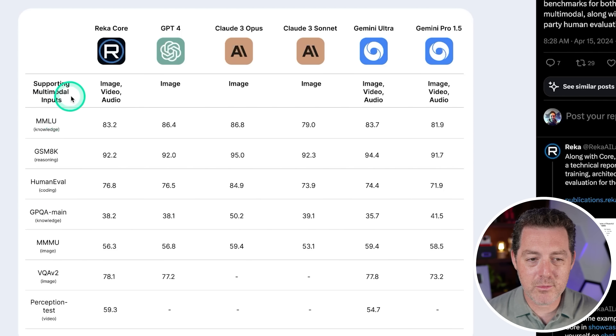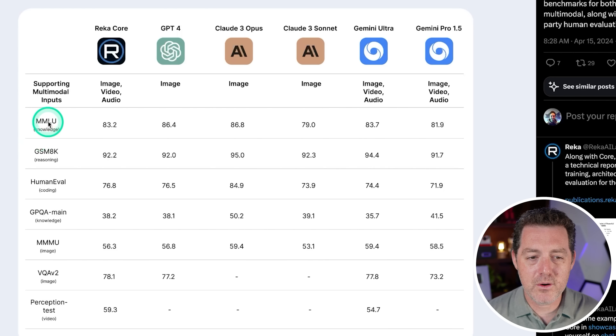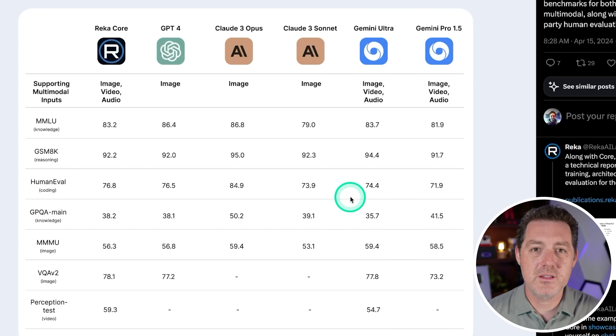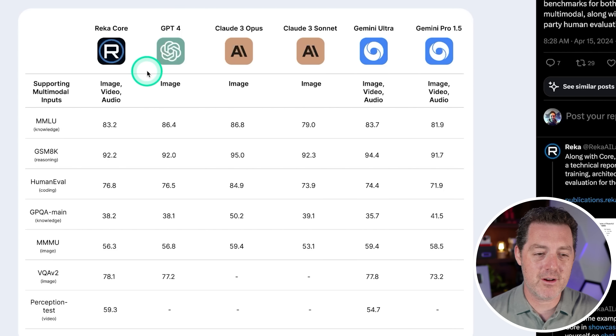Supporting multimodal inputs: RECA Core handles image, video, and audio. Everything else except for Gemini Ultra and Gemini Pro 1.5 only supports images. For MMLU, which tests knowledge, RECA Core comes in at 83.2, which is top of its class. Across the board it's top of its class, and on the perception test for video, compared only against Gemini Ultra, RECA Core is doing very well.